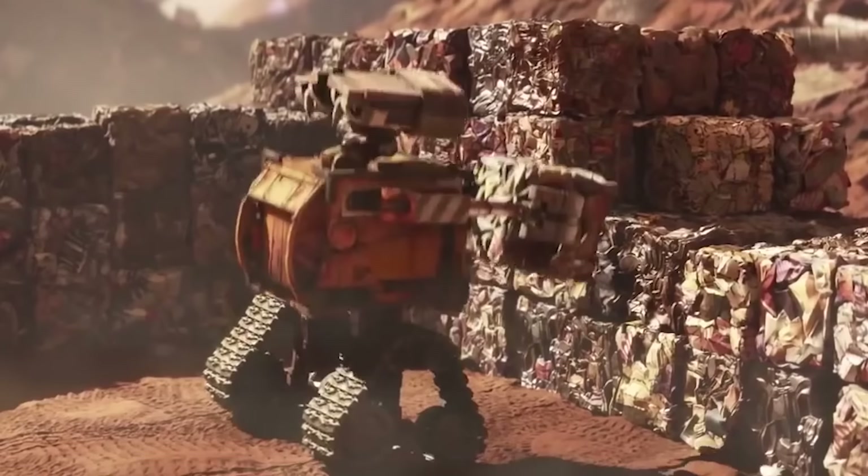Unfortunately, the 3000GT had one disadvantage that would follow it for its entire lifespan: it was heavy. All that tech added up, and in the end the VR4 weighed in at over 3,800 pounds — not great when its rivals weighed hundreds of pounds less.